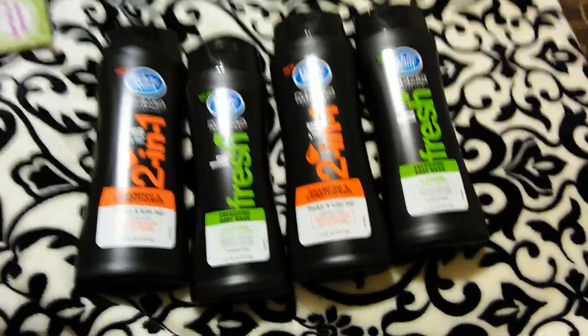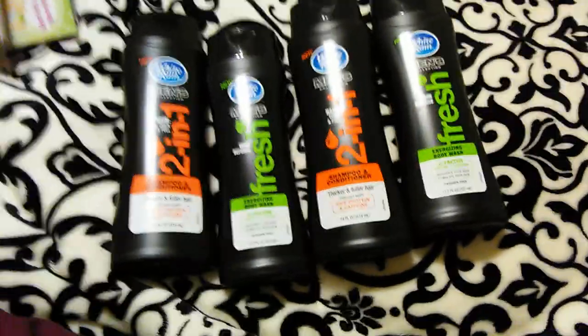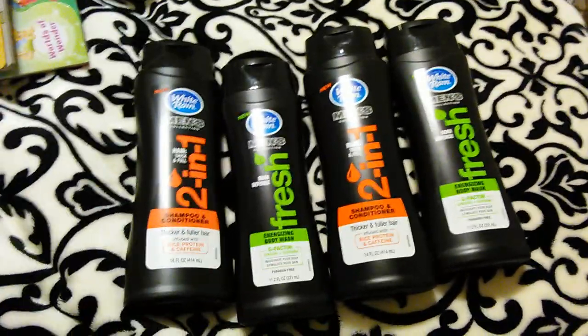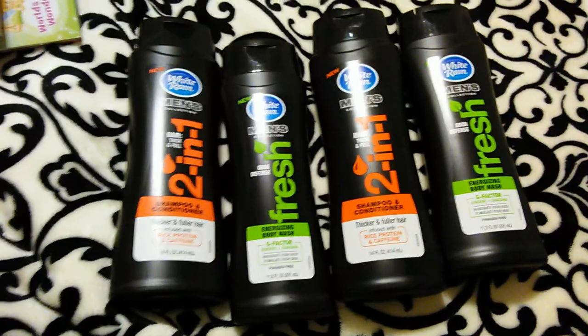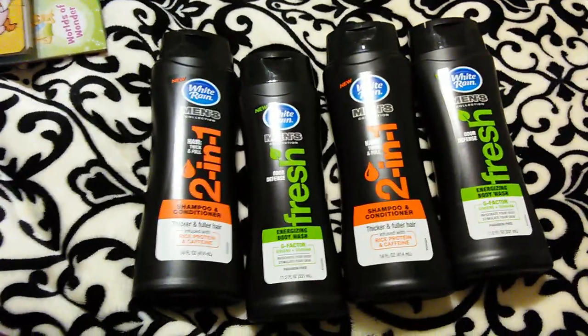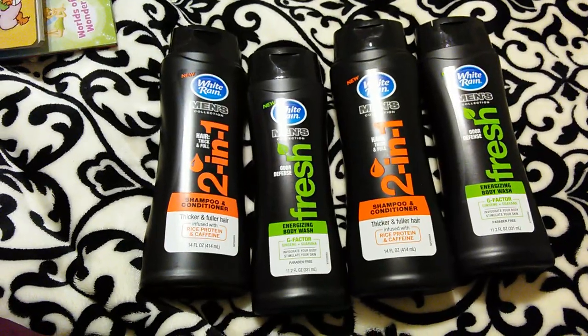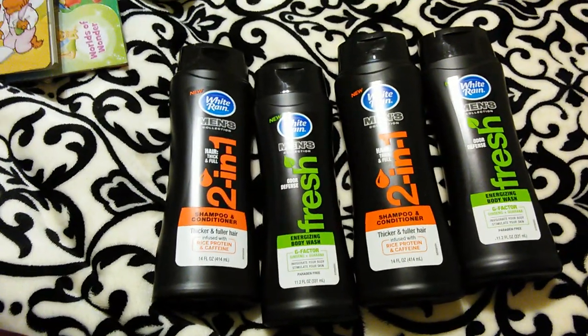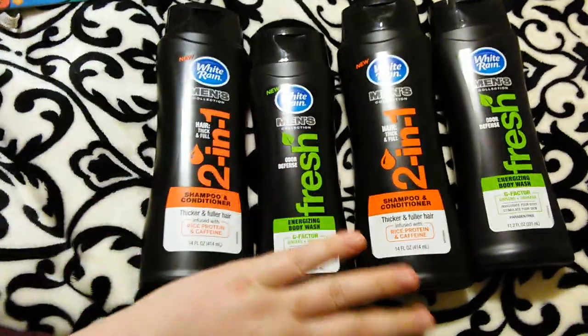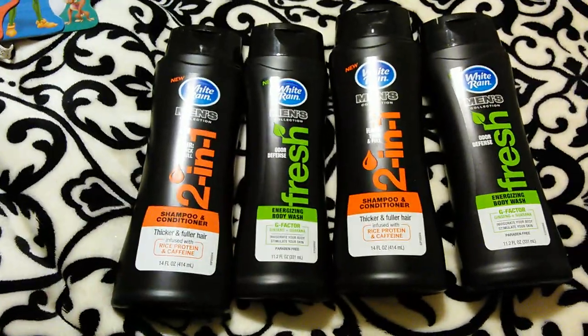Hey guys, this is going to be part two of my Dollar Tree haul. I pretty much knew my camera would cut off — it always cuts off around 28 minutes and I got 89 items, so almost 90 items. The light is off now because the battery is dying, so I'm going to go ahead and just start where I left off.